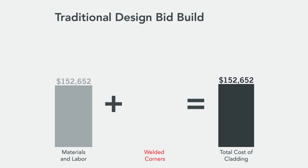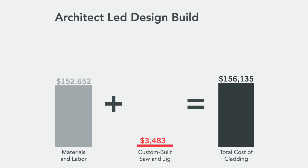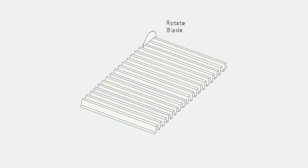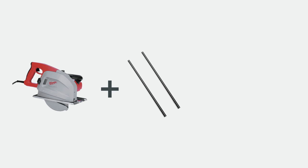Welded corners were priced alongside the standard detail. The welded corners almost doubled the cost of the entire corrugated metal package. The architect-led design-build process gave us the flexibility to design our own tool and execute a great detail at very little cost. To cut the corrugated metal at any angle, we bought a panel saw and modified it with a rotating platform.